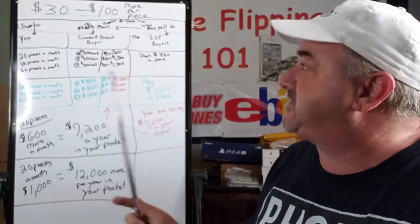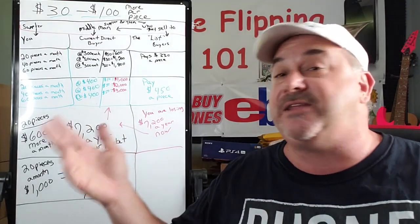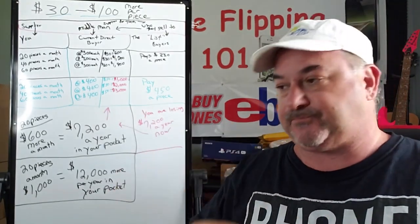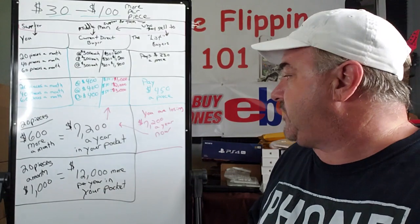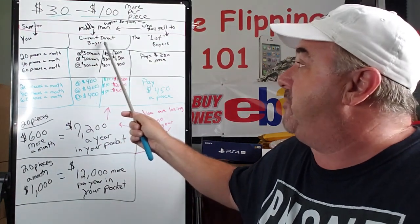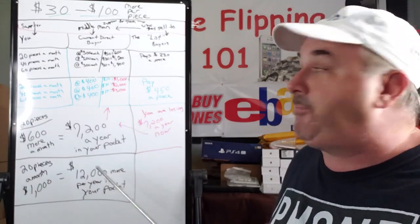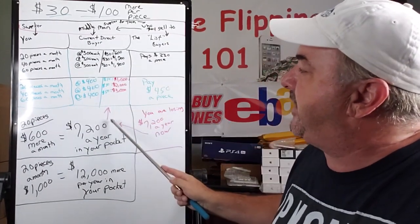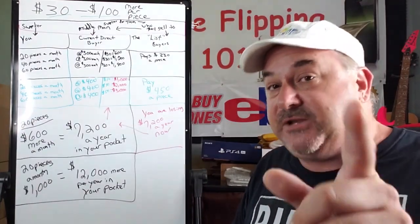So I hope that breaks it down. It's just simple math. You make a one-time investment for the list, and there are people out there selling this for $3,000, $5,000, $10,000 plus. It's cost me $12,000 to put the list I have together over the past year from different sources, paying to know who these guys are. The current direct buyers definitely don't want this information out there, because the more people who don't sell to them, this money comes out of their pocket and goes directly back into yours.